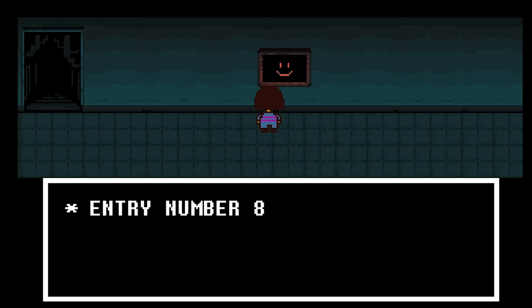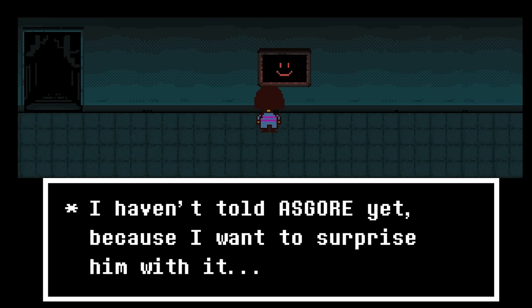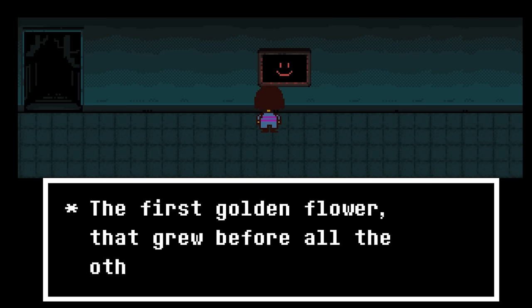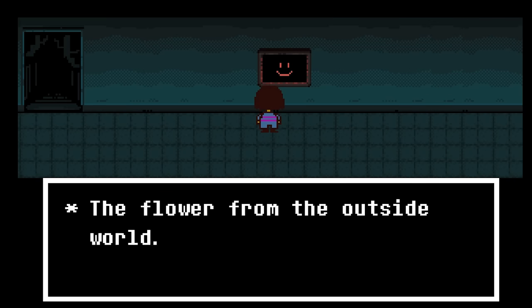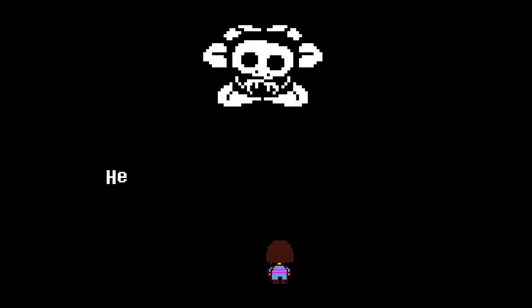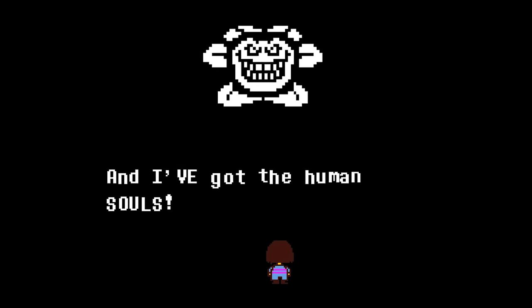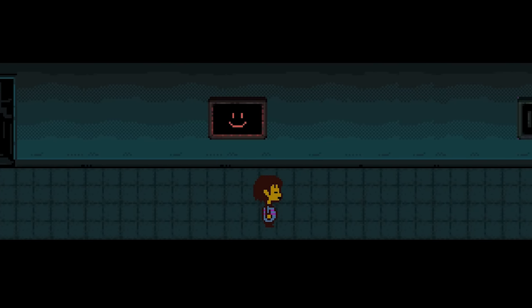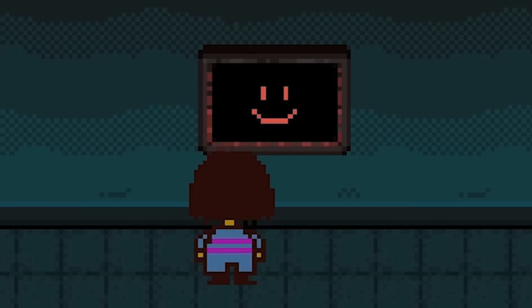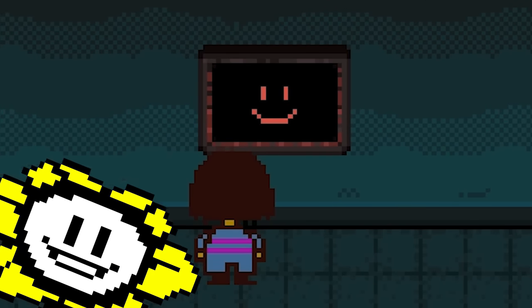We also discover Alphys was directly responsible for the birth of Flowey, after she injected the golden flower containing the mind of Asriel with determination. Due to the circumstances of Asriel's death at the hands of the humans and this unnatural rebirth fusing monster mind with human soul, an evil and twisted creation was born, leading to the tragic tale which unfolds during the game. This discovery comes with a creepy visual — instead of text being displayed on the consoles, we instead see a red smiling face, one which resembles Flowey.